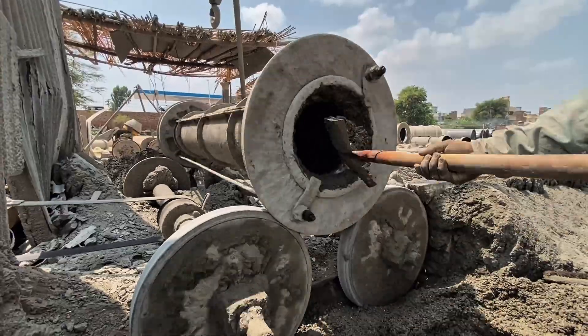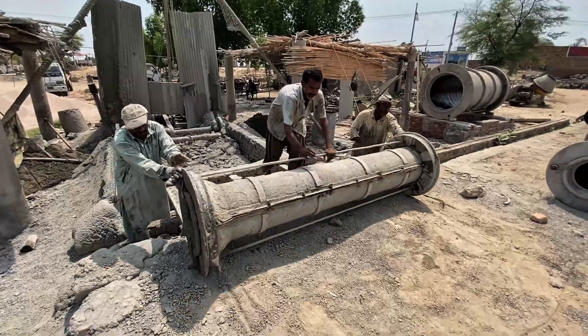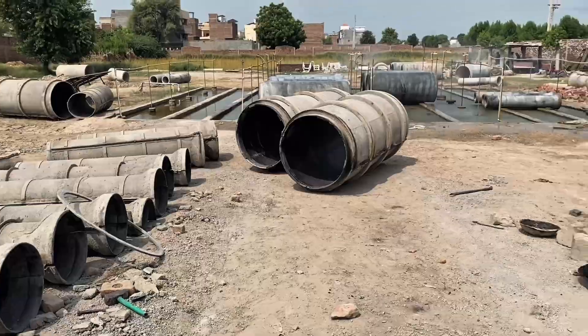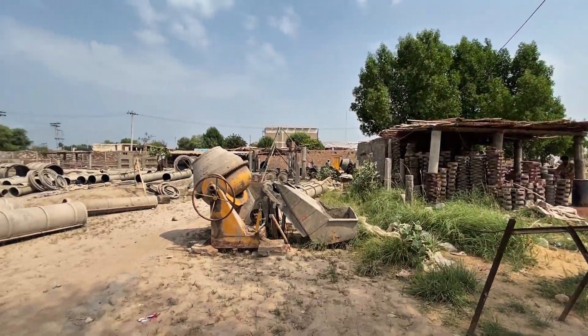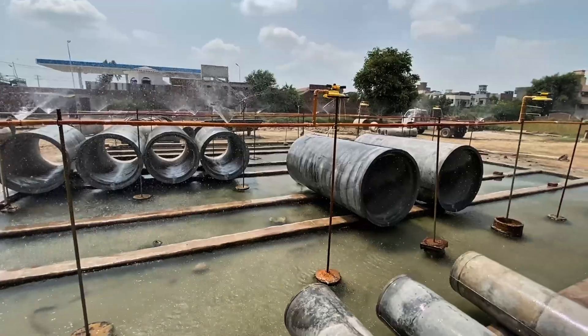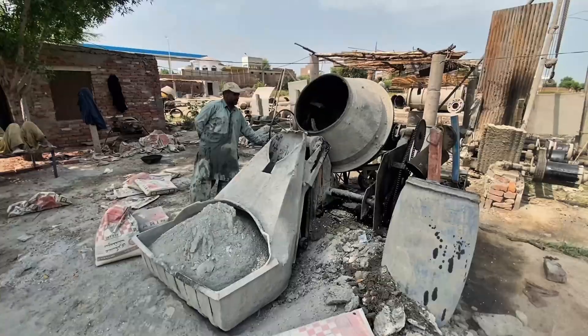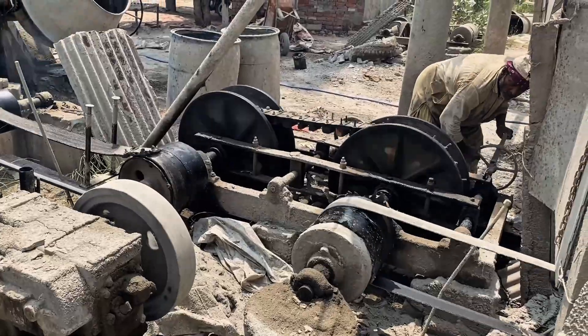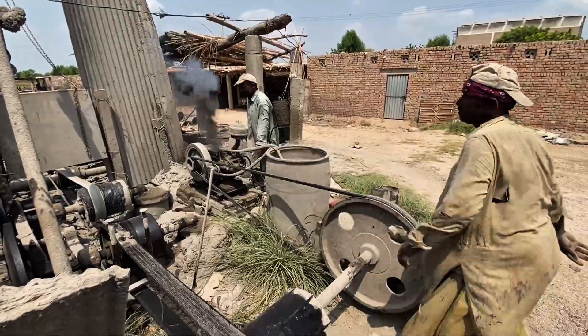Across the world, reinforced concrete pipes form the backbone of modern infrastructure, carrying water, drainage, and supporting entire cities. But here, in a local factory in Pakistan, these massive RCC pipes are built in ways unlike anything you'll see in Europe or the United States. Join us as we uncover this fascinating process.